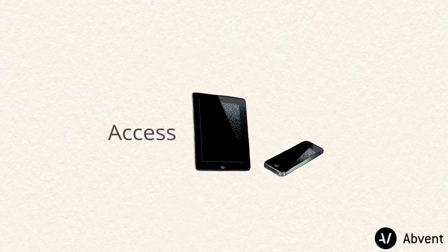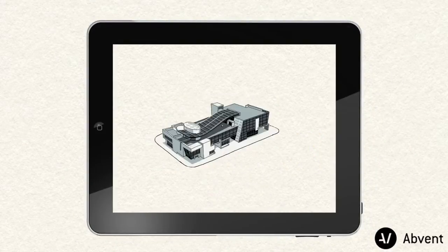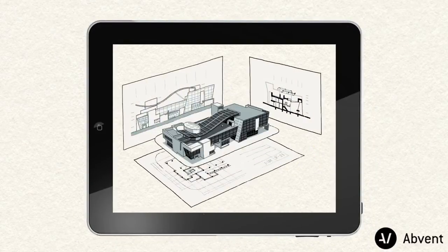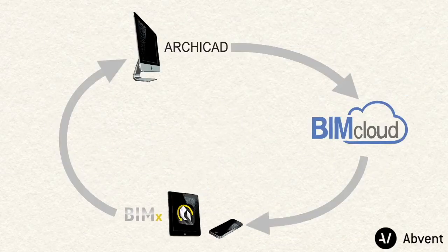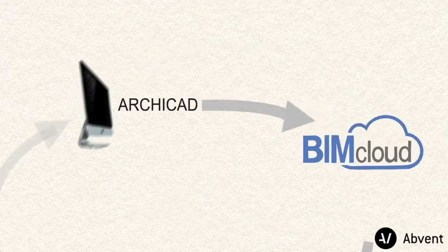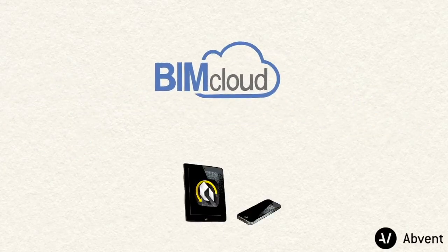Graphisoft BIMx Hypermodel is a unique technology that brings Archicad BIM into the dynamic touch-screen environment of mobile devices, and helps even non-professionals find their way around a full BIM project. Now you can contribute to BIMcloud projects not only from your desktops and laptops using Archicad, but also from mobile devices using BIMx.